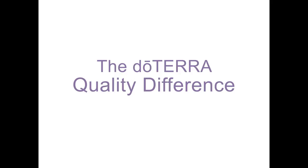At doTERRA, we want to be as transparent as possible about our quality process. Today we're going to look more in depth on that process. The details to follow are the backbone of our culture and passion that drive our dedication to provide the best quality oils anywhere.